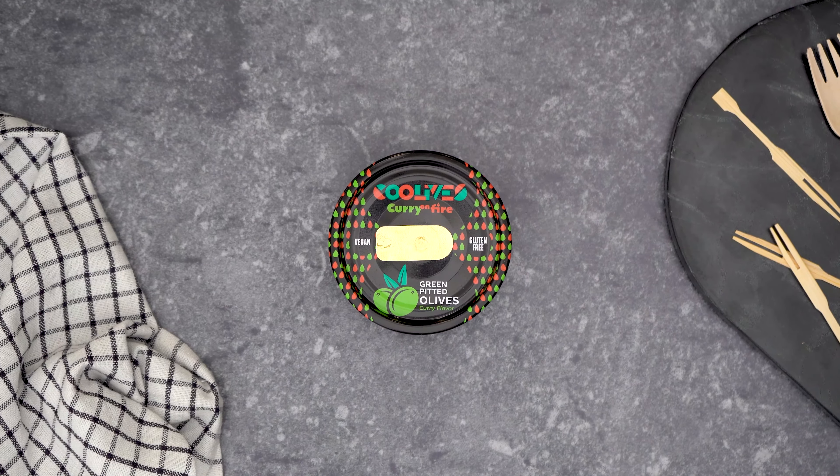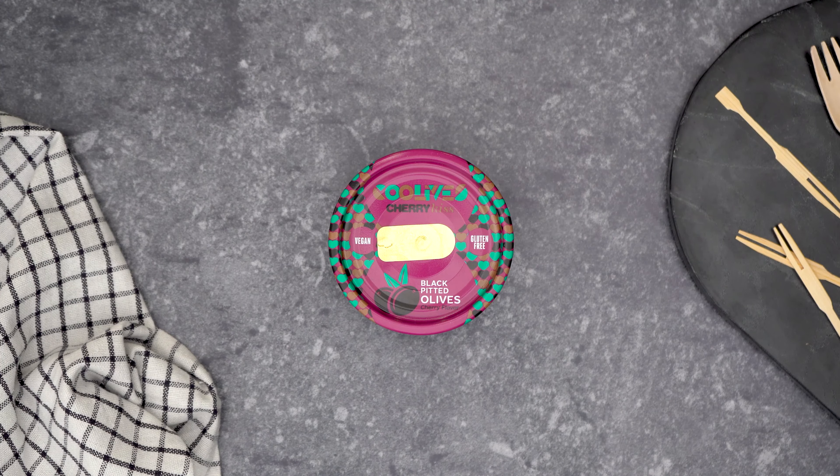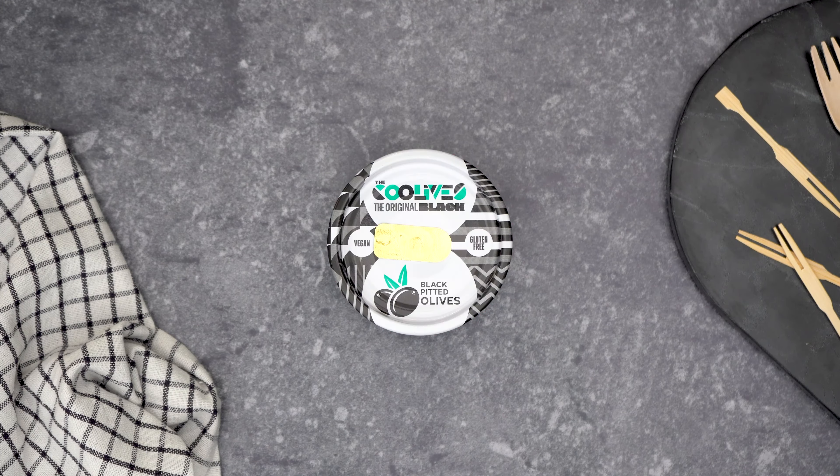Green olives, curry flavoured. Green olives, garlic and paprika flavoured. Black olives, truffle flavoured. Black olives, cherry flavoured. And of course, two have the traditional black and green olive flavour.